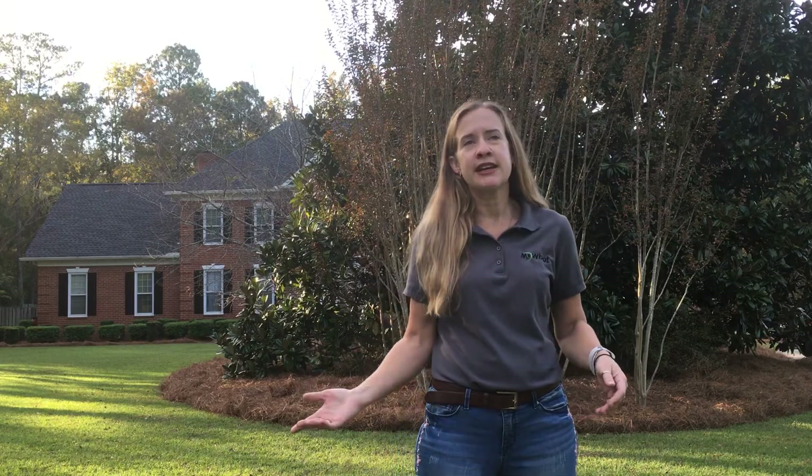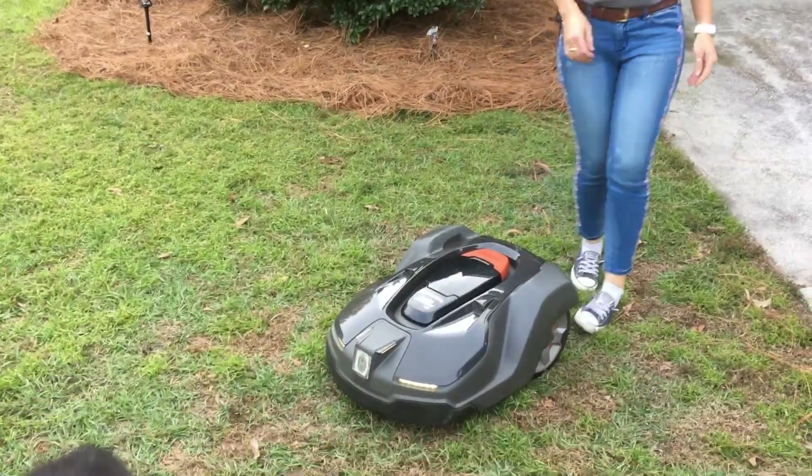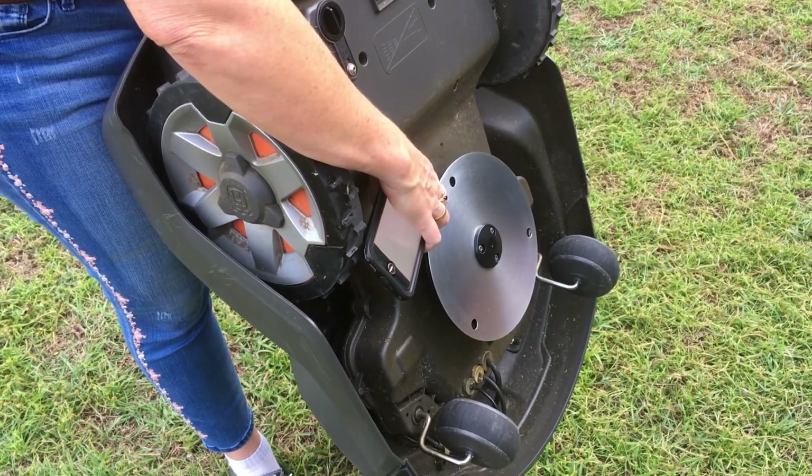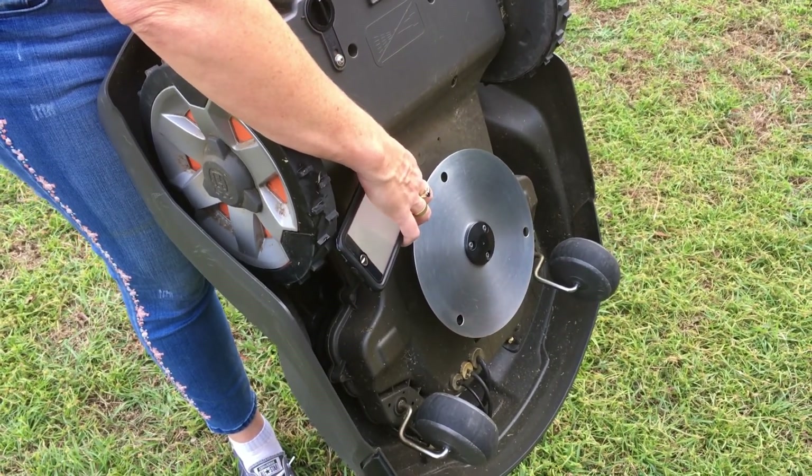So you can mow any time of the day. You don't have to worry about checking in with your neighbors to make sure the guy isn't going to wake up, or you're not like my neighbors mowing your yard at 8 o'clock in the morning. This is my one day to sleep in — please don't mow the yard. So it makes absolutely no noise.